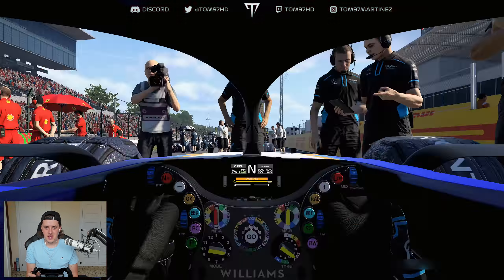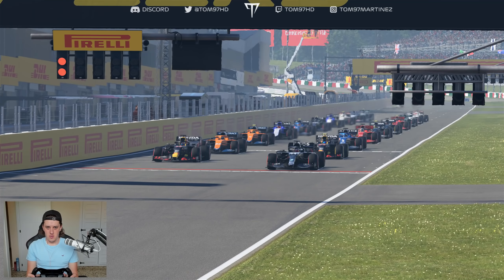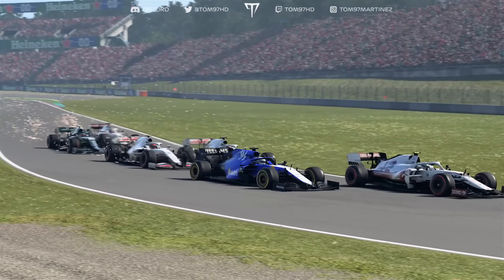Let's get into the Japanese Grand Prix and see if we can keep the championship fight alive. Five red lights and away we go — not a bad start but not great. Bottas is the Mercedes with a grid penalty, so Valtteri starts P12 on the soft tyre. That is good news — he's our direct championship rival. Things are working out quite well.